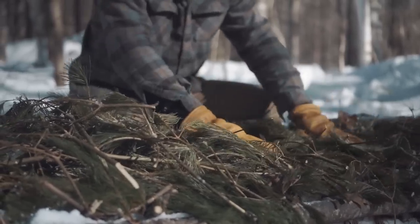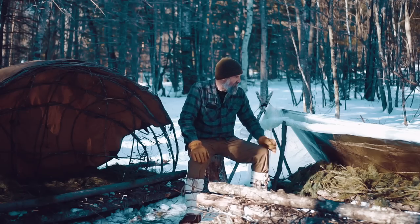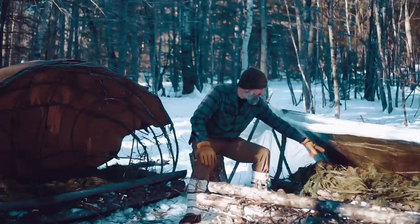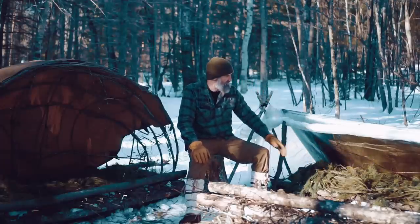My last layer I always make sure it goes crossways, because when I lay on it I want it to kind of bend with me. If they're long ways when I lay on them, they'll just split and move out of the way, which is not what I want. Regardless of how many layers you put on, you always want to finish with the thatching going crossways.